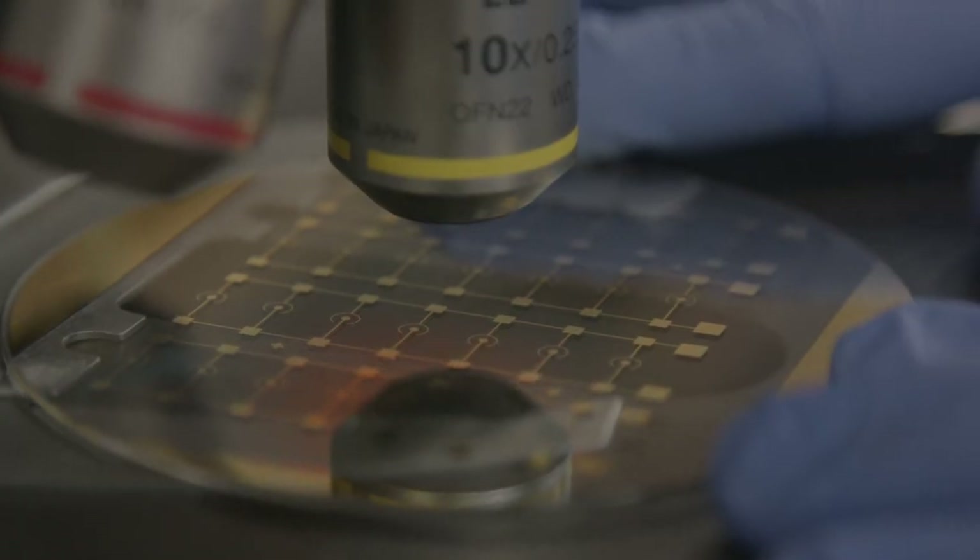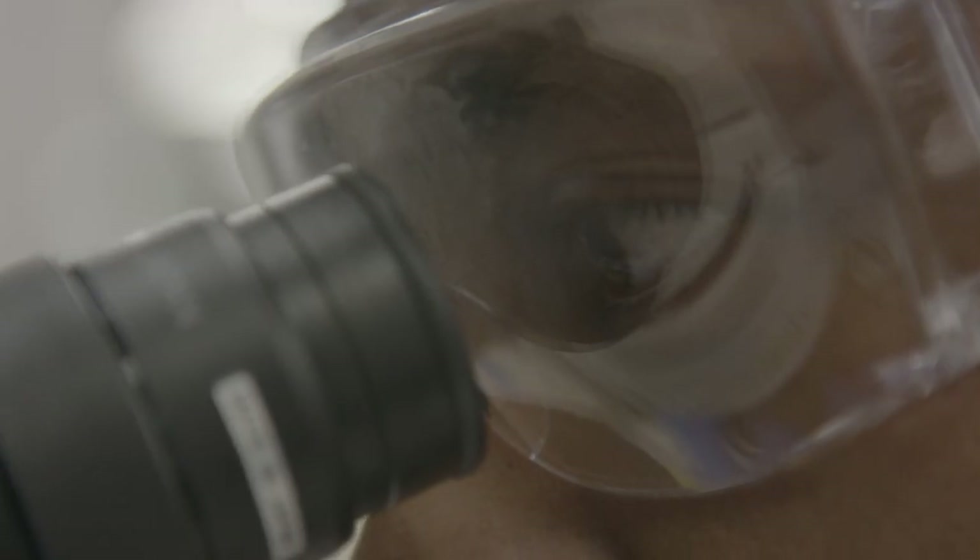My name is Matt Trow. I'm a Professor of Chemistry at the University of Queensland. Our lab is very interested in developing radically innovative nanotechnologies that could help cancer patients.